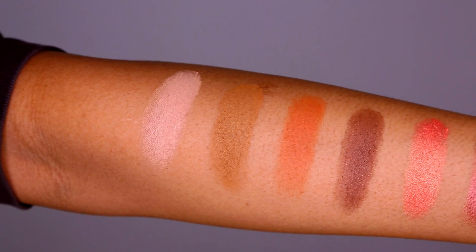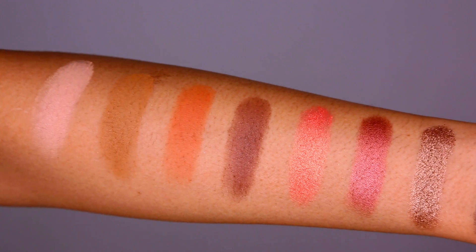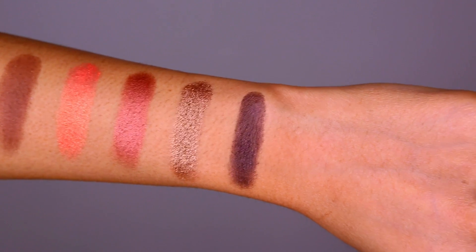As for the swatches, from left to right you have Custard Cream, Dirty Brown, Amber, Cocoa Lace, Persian Rose, Cranberry Crush, Velvet Bronze, and Moon Berry.